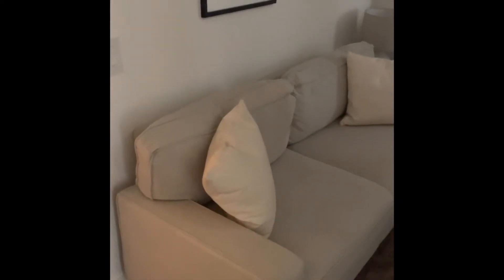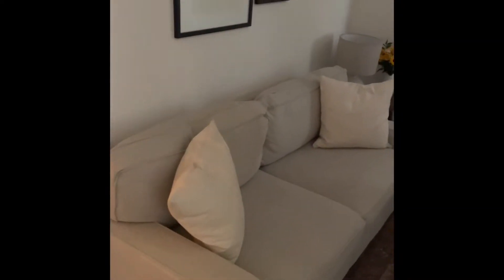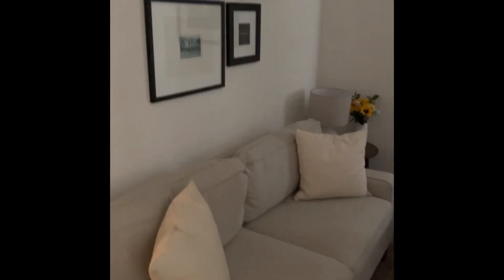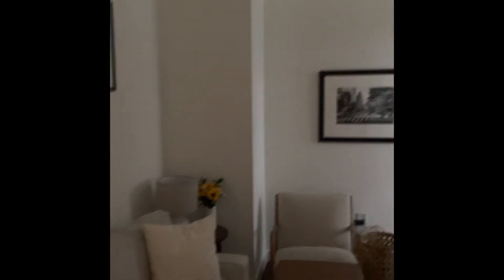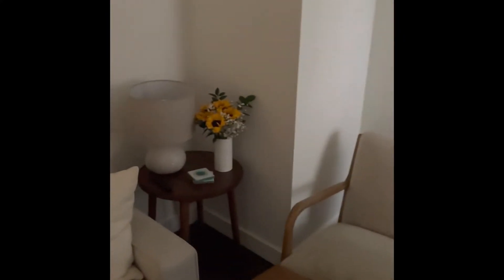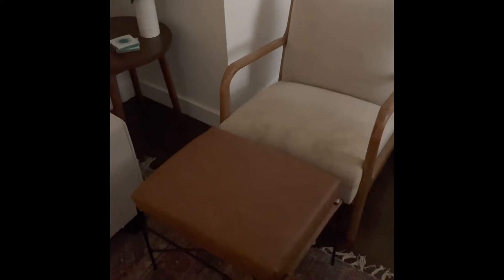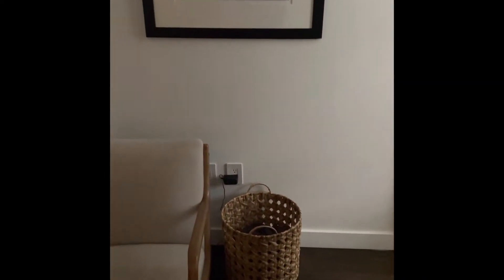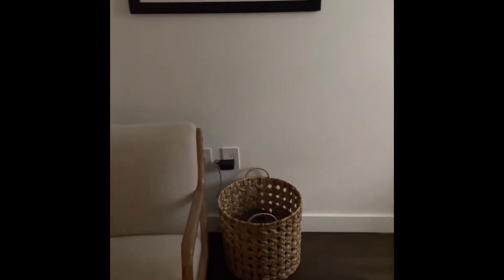We also got a new couch off Facebook Marketplace — it had the tags on it and everything already, it's super comfy. I just love the neutral color of it. We actually hung all of our artwork yesterday, so that's all up and good. Over here we just have this little corner with a little end table and chair from our last apartment. We just got this new leather stool from Target, and I also got this basket from Target to put blankets in and to hide the Wi-Fi stuff back there.